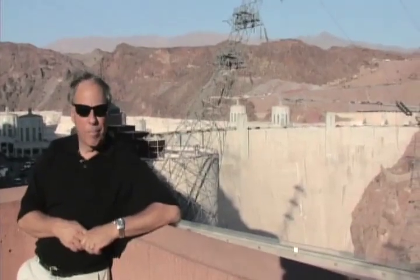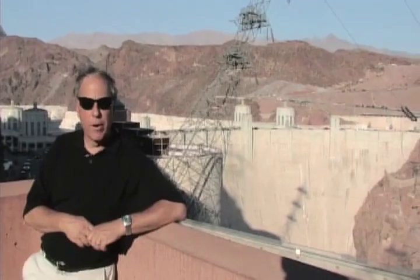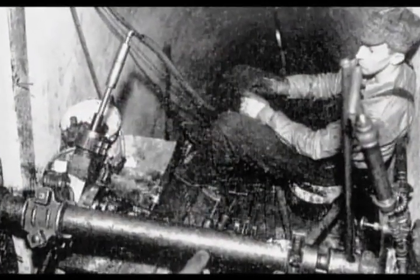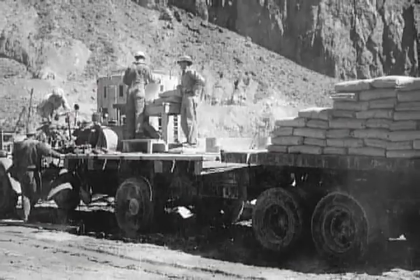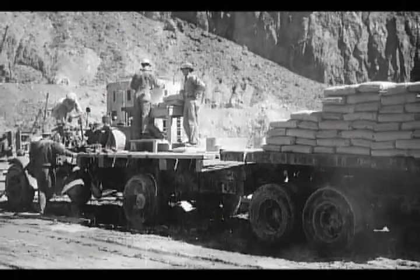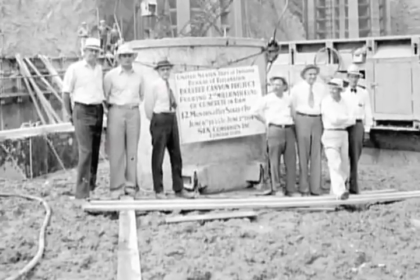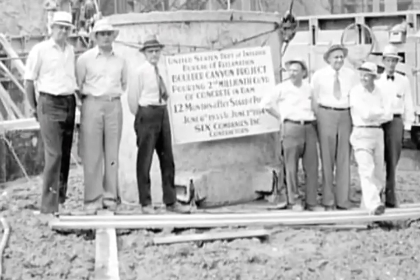We're standing at one of the world's largest engineering marvels: Hoover Dam. Built in the 1930s, Hoover Dam has been named one of the seven modern engineering marvels of our time — alongside the Empire State Building, the Panama Canal, and the Golden Gate Bridge. Built during America's Great Depression, the structure uses two and a half million cubic feet of concrete, which is enough to build a 16-foot highway from coast to coast, from San Francisco to New York.